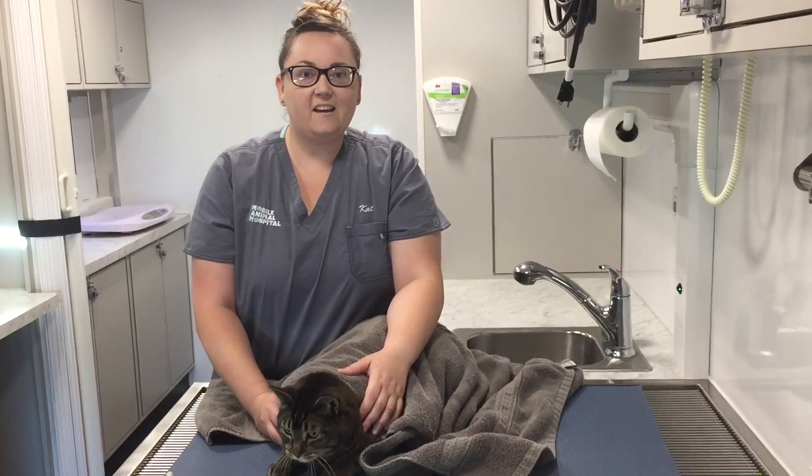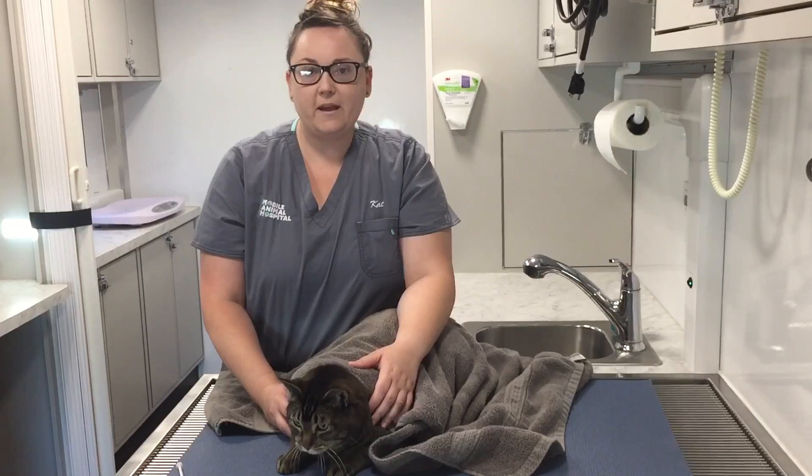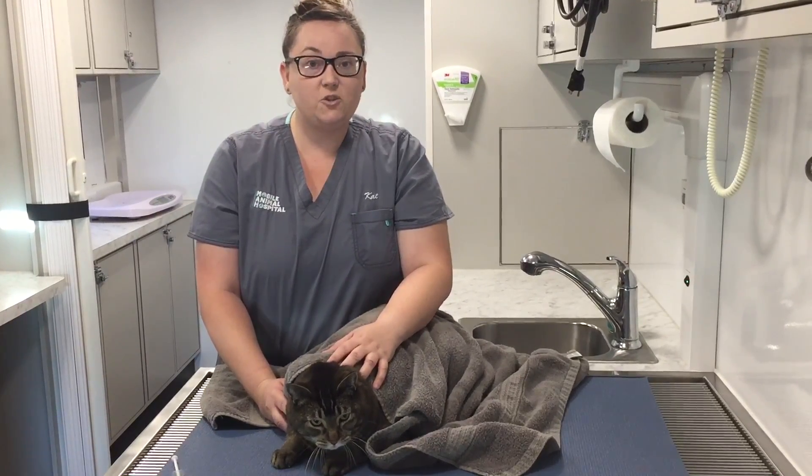Hi, I'm Kat. I'm the doctor's assistant and hospital manager at Concierge Mobile Animal Hospital, and today I'm going to show you how to give an oral medication to a cat.